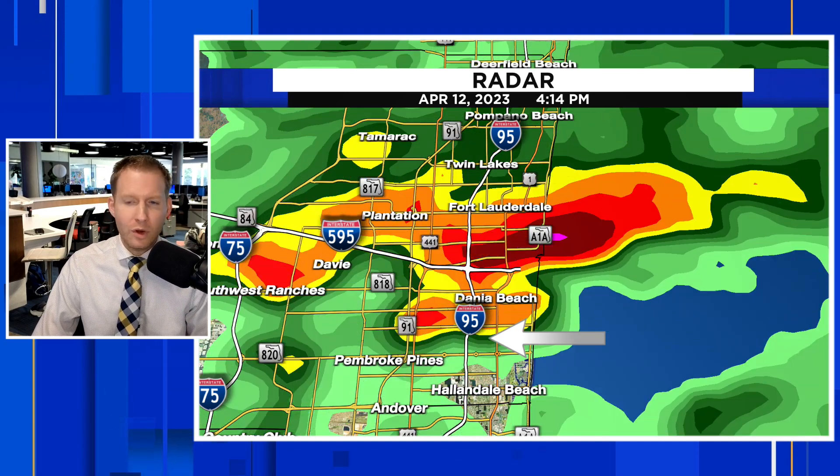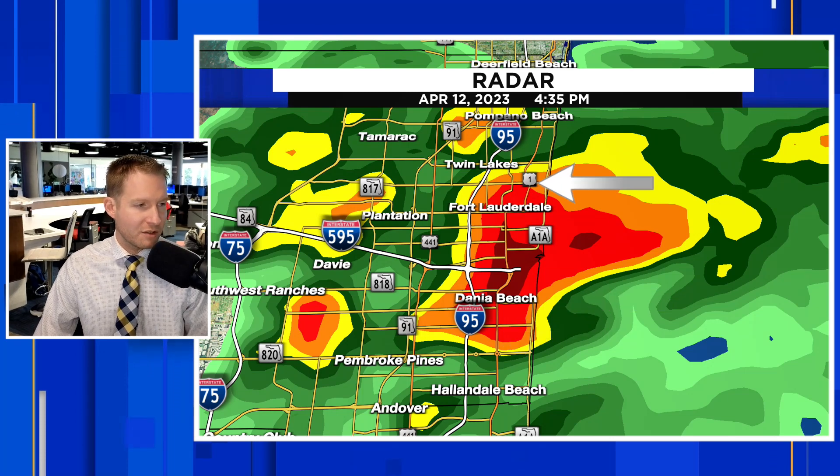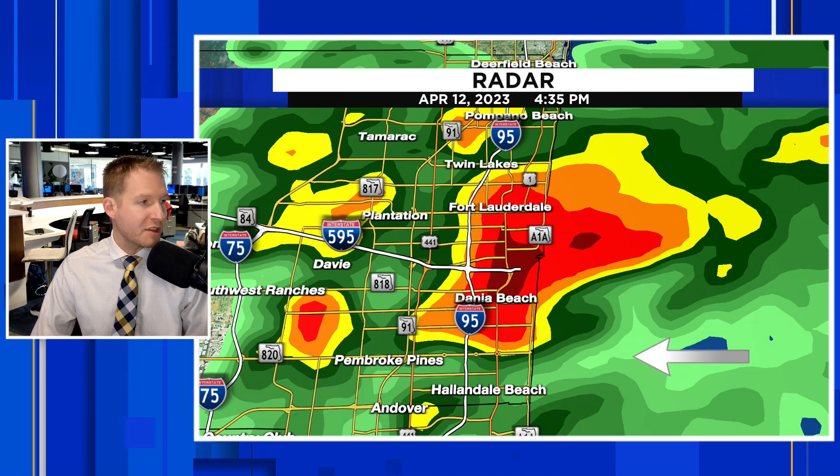We're going to get into some of the tornado reports — this storm not only caused catastrophic flooding but also went on to produce a couple of tornadoes. You saw that hook echo. There's our supercell. I'm going to let this ride for a second and play this.